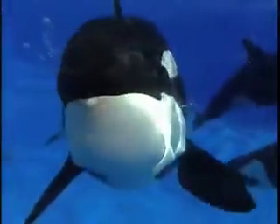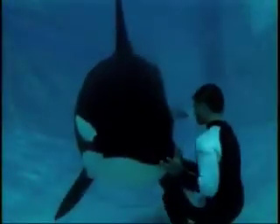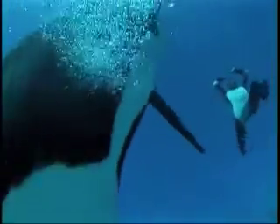Do you know why killer whales are black and white? If you said camouflage, you're right. Killer whales have disruptive coloration. They are black on their backs, white on their bellies, and have white eye patches and gray saddle patches.